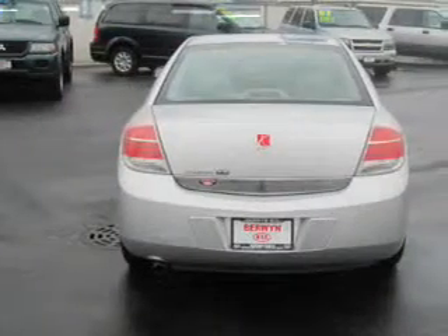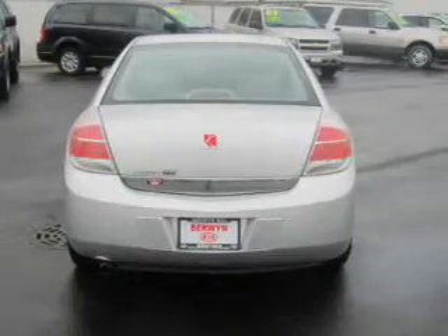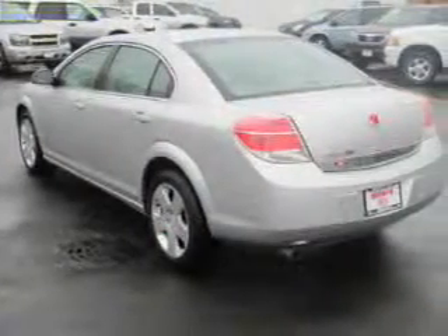Power door locks. Power windows. Cruise control. An AM-FM stereo with a CD player. Satellite radio. Power mirrors. Power steering.